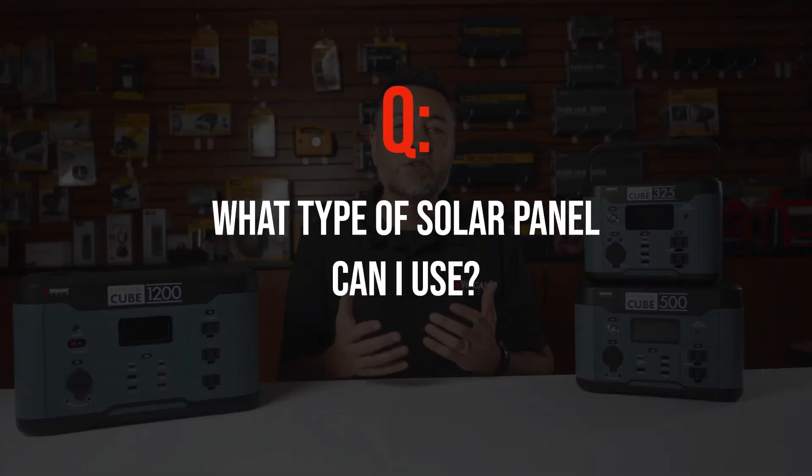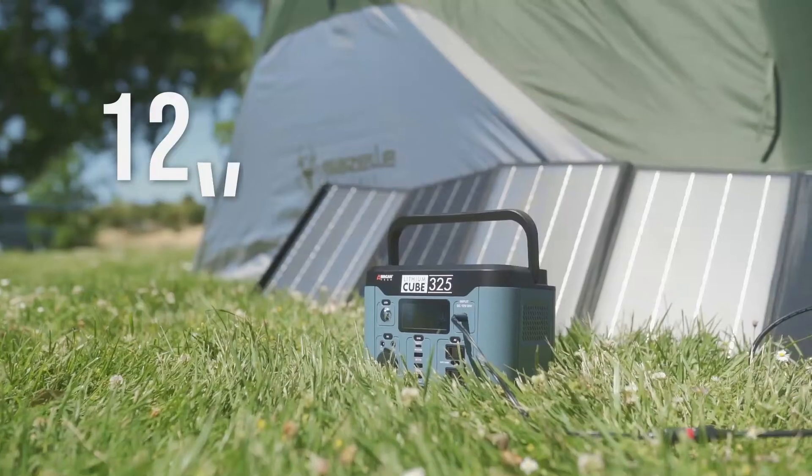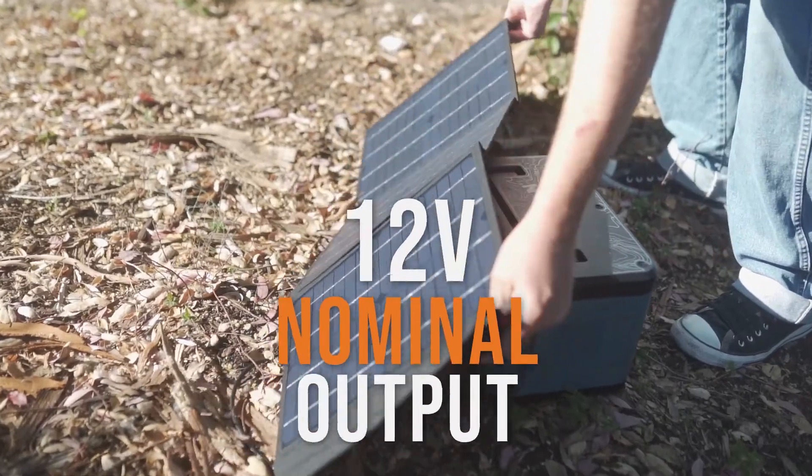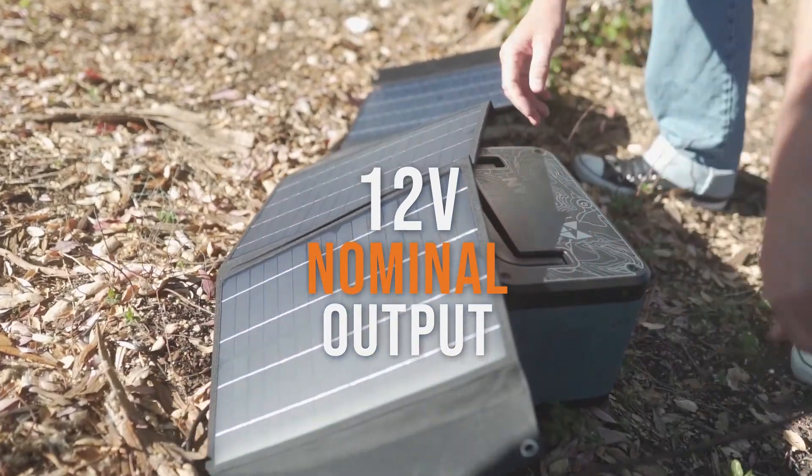What type of solar panel can I use? As long as the panel is made for 12 volt systems and outputs a nominal voltage of 12 volts — which is a standard type panel — any solar panel can be used, whether it's monocrystalline, polycrystalline, or thin film type.